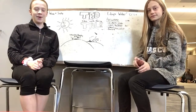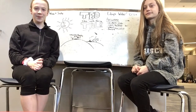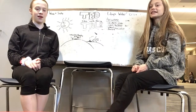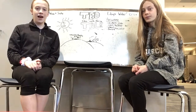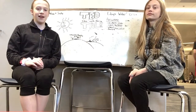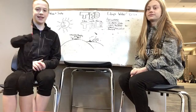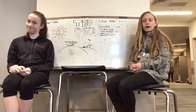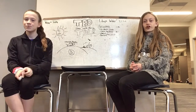Hello, this is the Libya Water Crisis TED Talk. Today we will be discussing the water shortage and cleanliness issue in Libya. Libya is a country located in Northern Africa, standing right next to the Mediterranean Sea. We are here to talk about Libya itself and our solution towards Libya's water crisis.